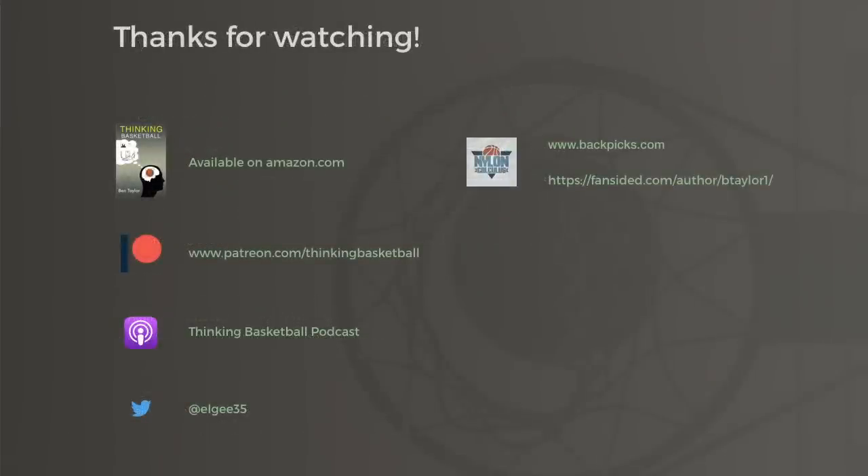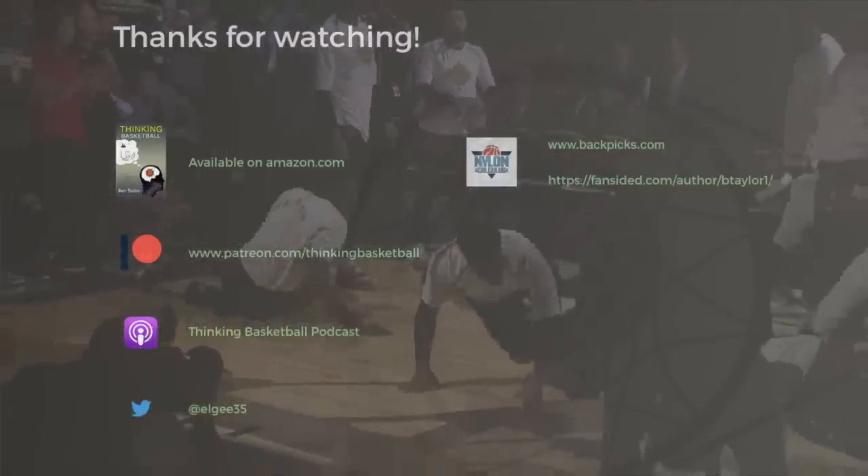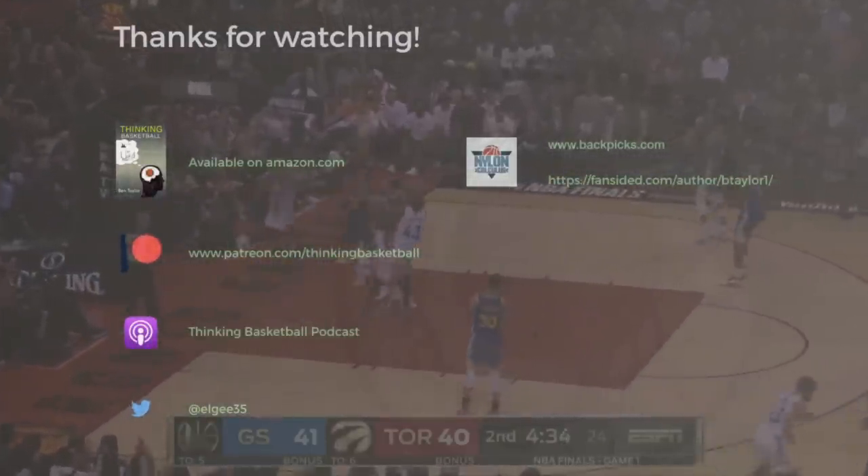A very special thanks to all of you international viewers out there, especially those in Canada who helped make this year so exciting. You can help support this channel by subscribing over at patreon.com/thinkingbasketball.